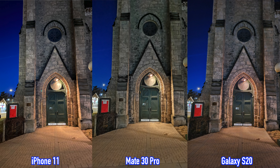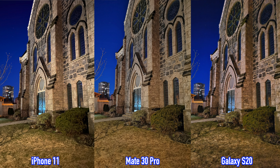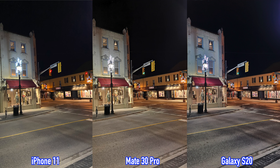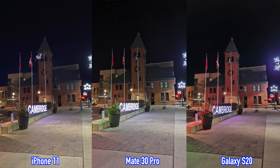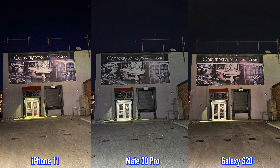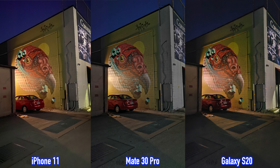Moving on to pictures taken with the ultra-wide lenses — the iPhone 11 and the Samsung Galaxy S20 have wider fields of view than the Mate 30 Pro, so in a way they are better for ultra-wide pictures. Looking at those pictures, I prefer the Samsung Galaxy S20 because the colors aren't as saturated, at least for some pictures. So the Galaxy S20 does the best for ultra-wide, followed by the iPhone 11 and then the Mate 30 Pro.